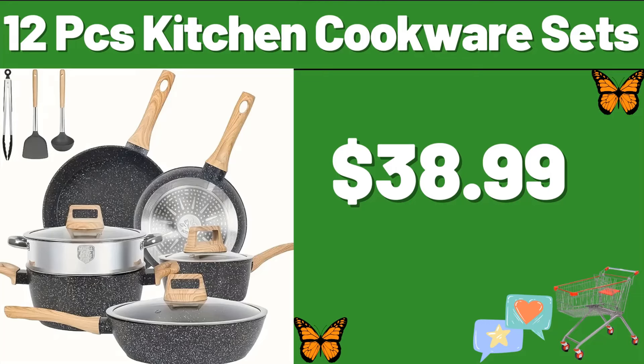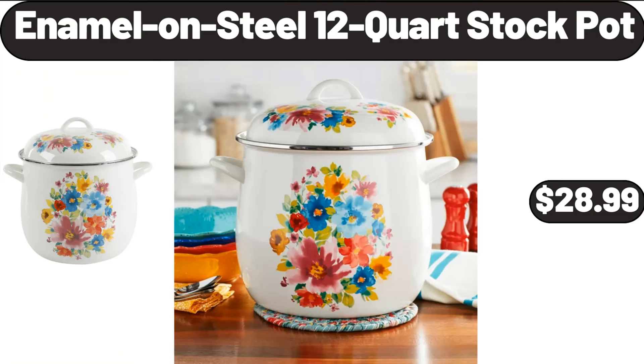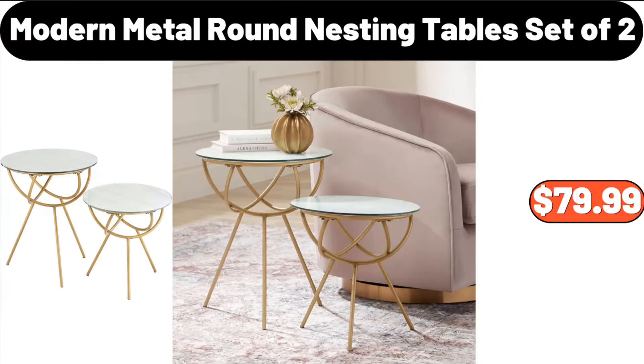12-PCS Kitchen Cookware Sets, $38.99. Enamel Steel 12-Quart Stock Pot, $28.99. Modern Metal Round Nesting Tables Set of 2, $79.99.